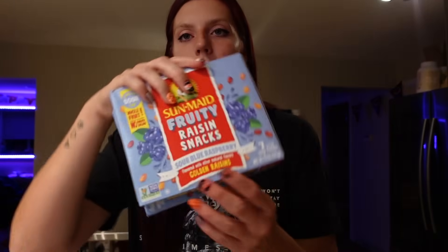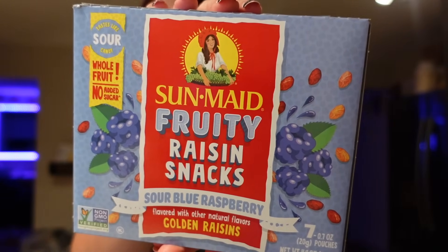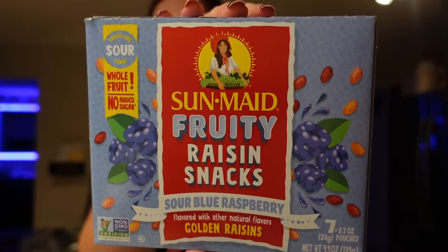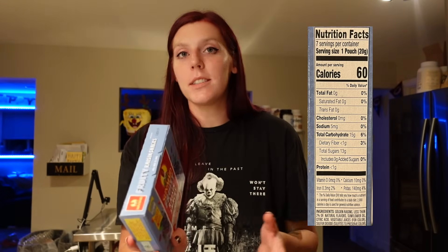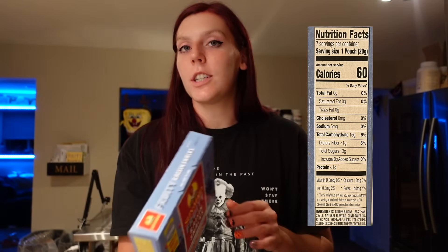I got some blue raspberry raisins — one of my favorite sweet snacks at night, especially when I'm craving candy. It's 2 points for the pack. They taste just like blue raspberry Jolly Ranchers, but they're raisins. They're 60 calories for one pouch, 15 carbs, and 13 grams of sugar.